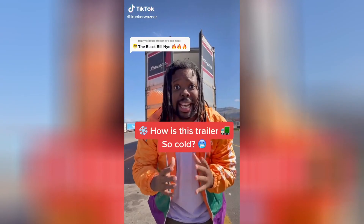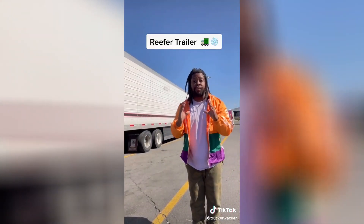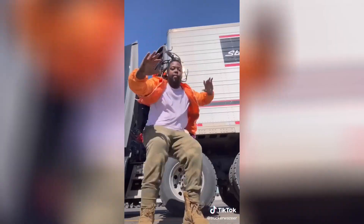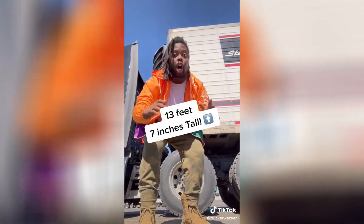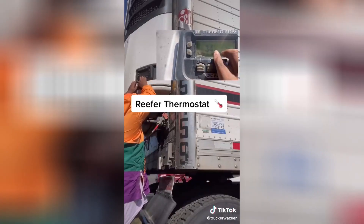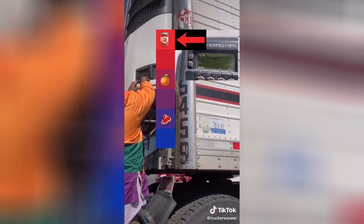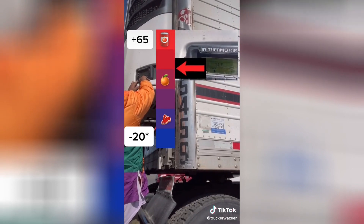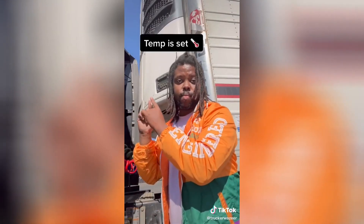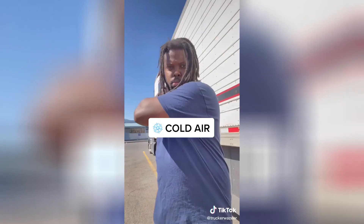How is it so cold in that trailer? This is a reefer trailer — reefer is shorthand for refrigerated trailer. This trailer is 13 feet 7 inches tall and 53 feet long. This is the reefer unit. Much like your thermostat at home, if you set it to a certain temperature it'll keep it for the remainder of your trip. You can set it anywhere from 65 degrees all the way down to negative 40 degrees. Once the temperature is set, the reefer motor turns on, blowing in cold air and kicking out hot air.